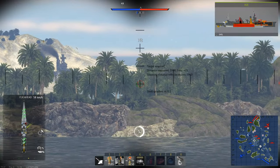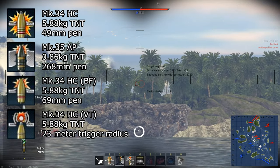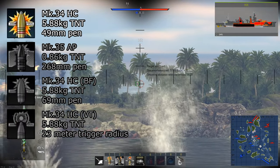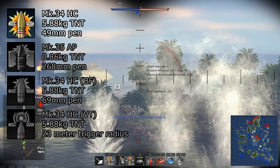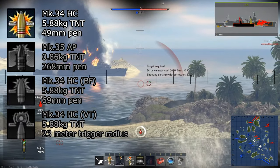For shells, the Brooklyn gets a few types: HE, AP, HE base fuse, and HE VT. The HE shells have 5.88kg of TNT equivalent, which is pretty good for 6-inch HE. However, with 1.99 shell changes, I can't recommend using the standard HE shells for longer than it takes to unlock different ammunition.